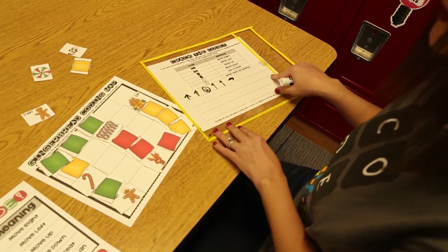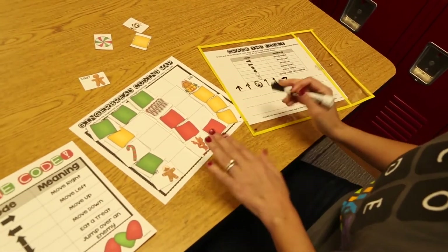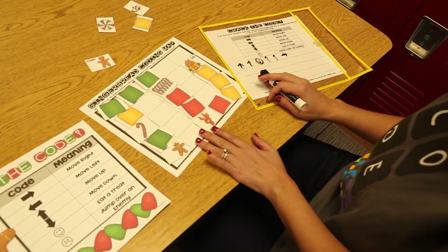After you're finished, you erase the code, clear the map, and then the partners switch places. I have these unplugged coding activities for every single month in my TPT shop, as well as a discounted bundle if you're interested in purchasing them for the entire year.